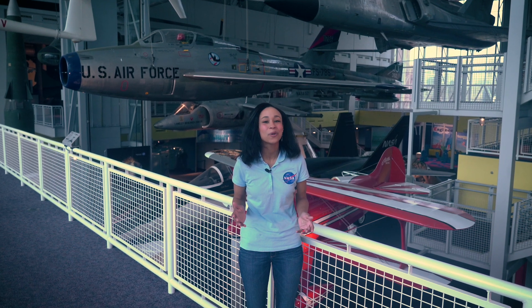So, just how will NASA lower the sonic boom to a sonic thump? Well, you'll have to check out our video on the sonic boom. Thank you for joining us, and we'll catch you next time.